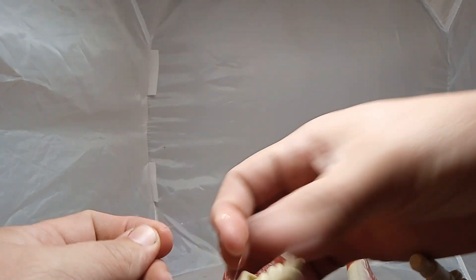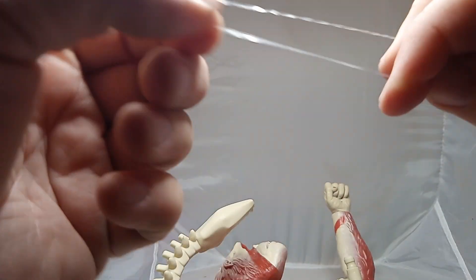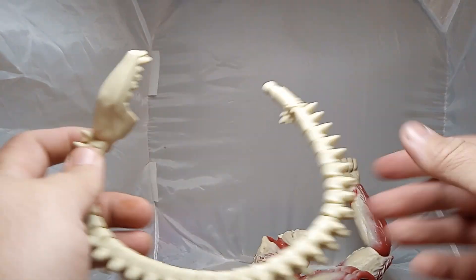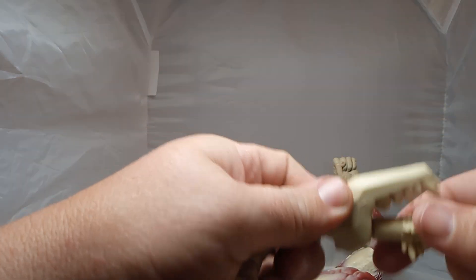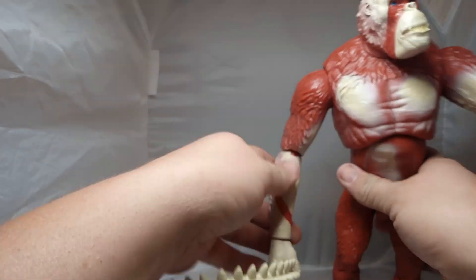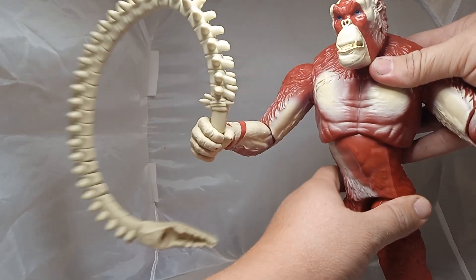I've got some kind of string holding it together — like fishing string or twine or something. I don't know if you guys can see it right there. So there's the loop latch — it goes back in there like so. It pops right back in there. So you take that out and it'll fit right in Scar King's hand, like so. I think he's gonna get ready to tear us apart with his little whip.